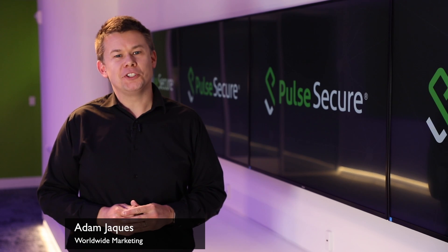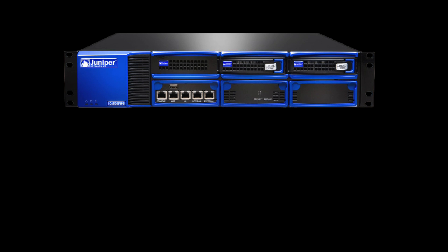Hi, I'm Adam Jarks from Pulse Secure, and thanks for watching this very important message. We know that many of you have appliances in your data centers that look like this or this, and were previously branded by Juniper Networks as SA, IC, or MAG.